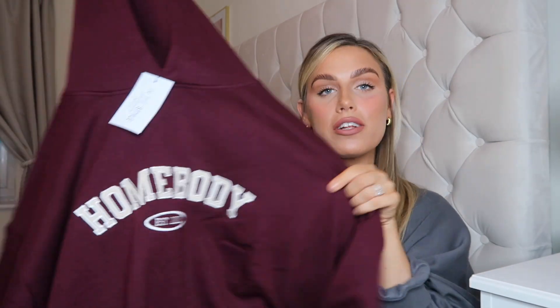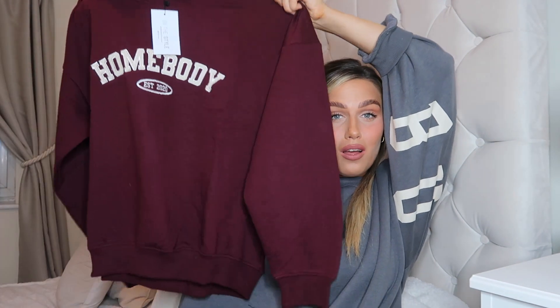A lot of the stuff in this haul are coords but you can buy them all separately if you want, which is great because you can get them in different sizes. The first coord I'm going to show you - I am absolutely in love with this color. Look at this gorgeous burgundy maroon shade, it's just beautiful. This is a hoodie and it's got 'Homebody' written on it and 'Established 2020.' The quality is lovely - it's a really nice thick hoodie and it's soft inside, which is an added bonus. I picked this up in a size 14. I think this looks quite small for a 14 so maybe size up a couple if you like your hoodies really big and baggy.